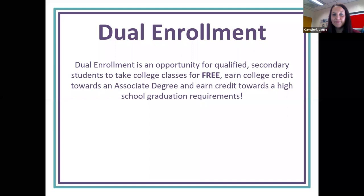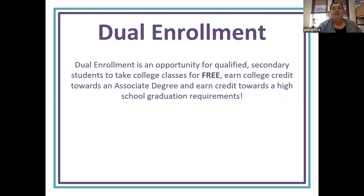So we're discussing today dual enrollment. What is dual enrollment? It is an opportunity for qualified secondary students to take college classes for free while also earning college credit towards your associate degree.